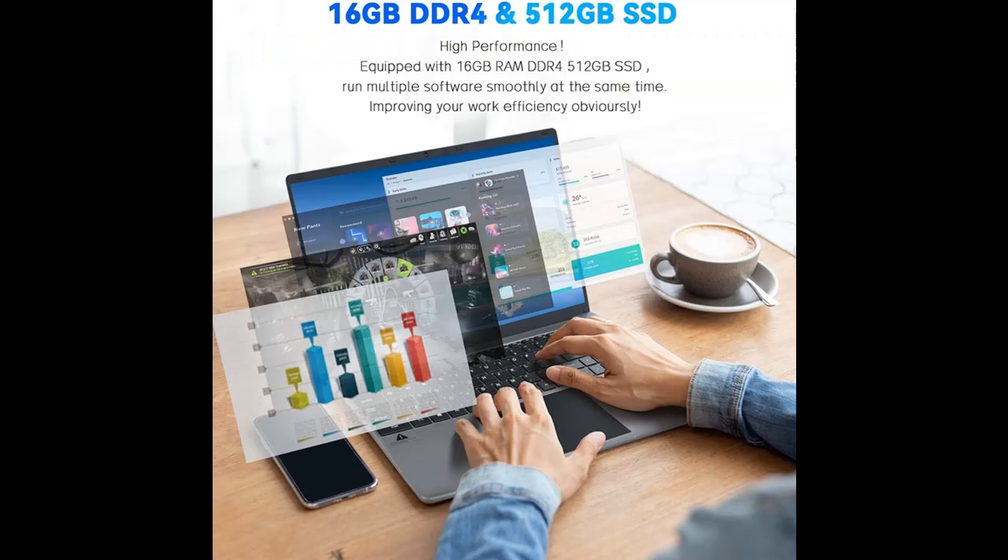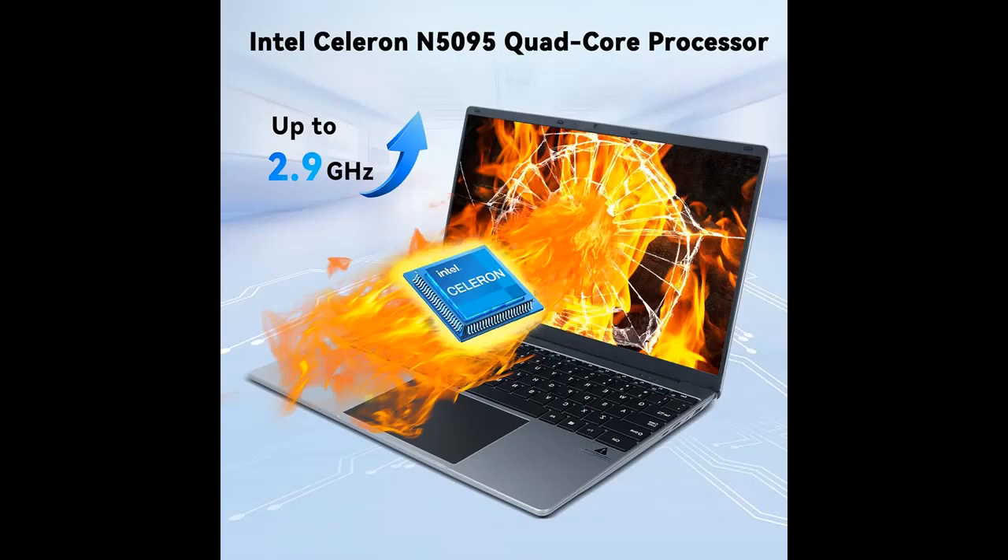The URAO 15.6-inch Laptop uses an Intel Celeron N5095 processor, which is powerful with a frequency up to 2.9 GHz — faster than normal processors on the basic frequency. Advanced configuration combinations make your laptop run smoothly and fast.